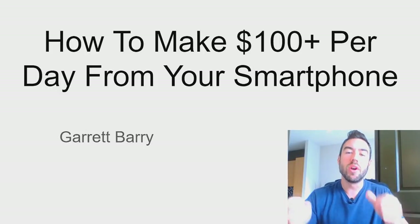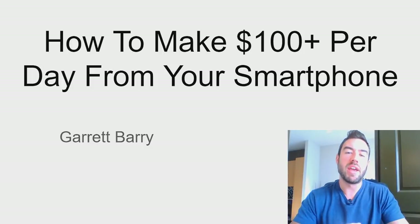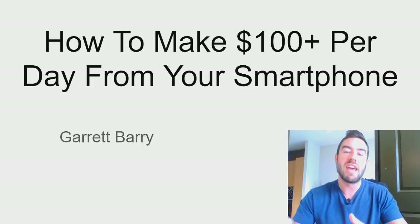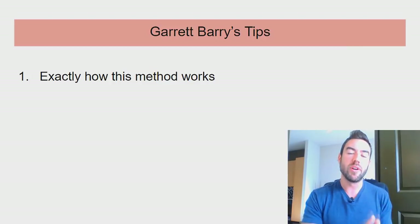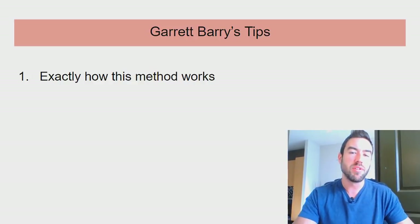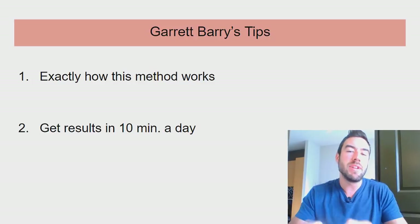What's going on? Garrett Berry here. If you want to learn exactly how to start making money online starting this week, you definitely want to pay attention to this entire video. What I'm going to share with you is how to make over $100 per day just from your smartphone. I'm going to reveal exactly how this method works and every single step you need to take, including how to start getting results in 10 minutes a day.